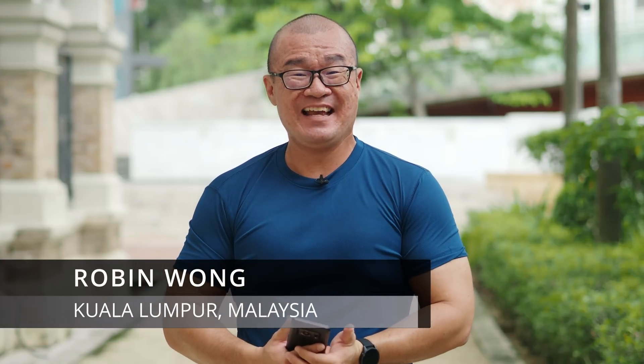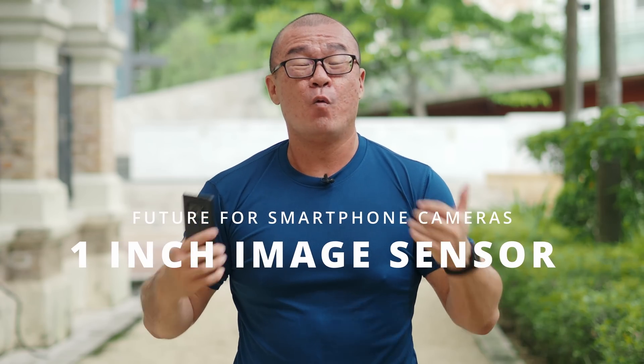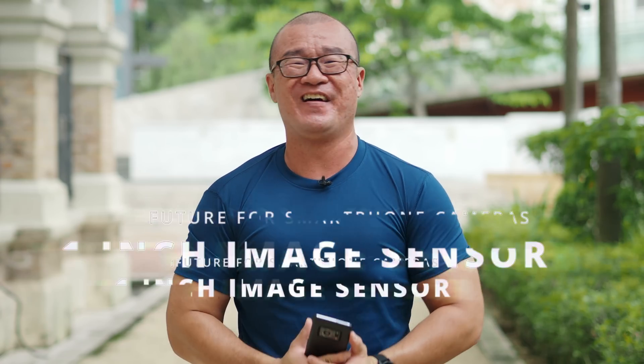Hi, my name is Robin Wong. I'm a photographer based in Kuala Lumpur, Malaysia. I have with me the Sharp Aquos R6. This smartphone features a one-inch image sensor. In this video, I want to talk about why I think this is the future for smartphone photography.